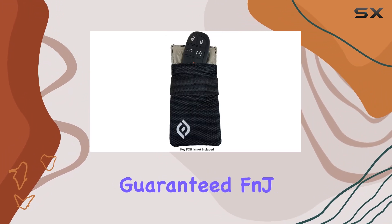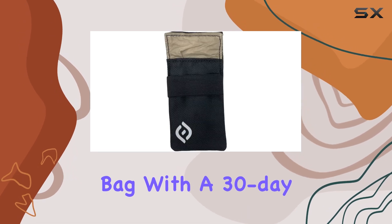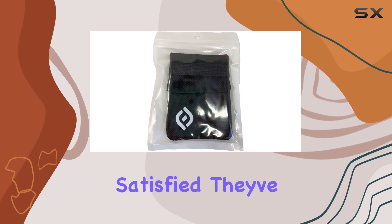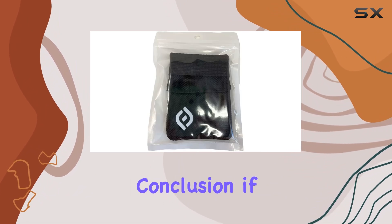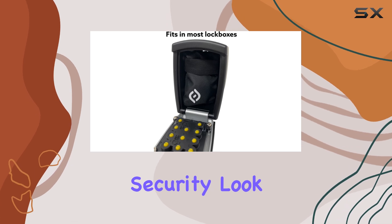And here's the best part — satisfaction guaranteed. FNJ Products stands by their Faraday bag with a 30-day money-back guarantee and a 5-year warranty. If you're not completely satisfied, they've got you covered.